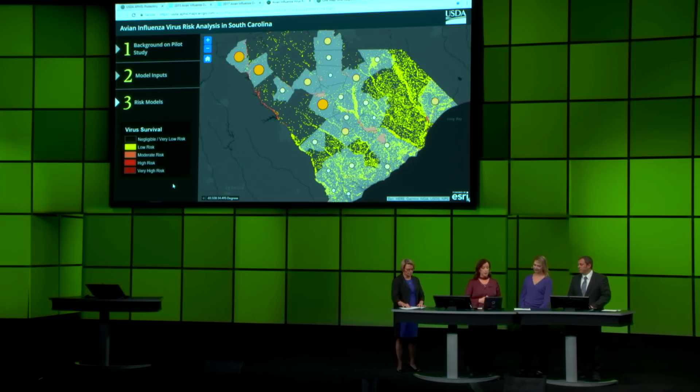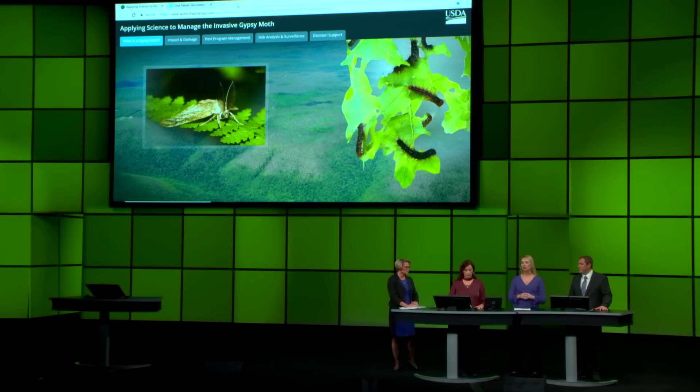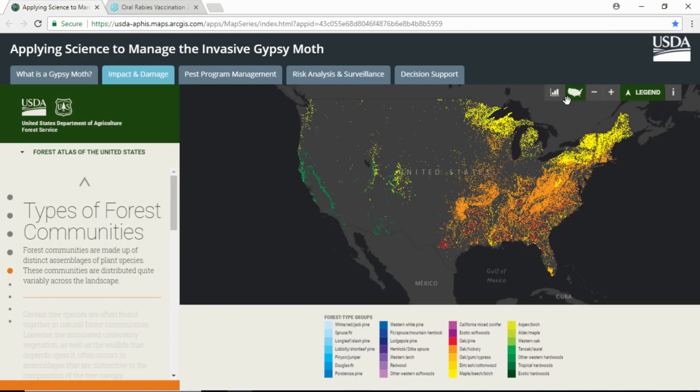I'd like to introduce Lisa Kenway, who works for Plant Protection and Quarantine, to show how web GIS supports the complete data and analytics lifecycle. Does anyone recognize this insect? This is a European gypsy moth. It was accidentally introduced into the eastern United States over 100 years ago, and has now spread to its current distribution of 30 states. In its caterpillar form, it will eat just about anything, and during years of outbreak can destroy large tracts of land, causing over $30 million per year in damage.